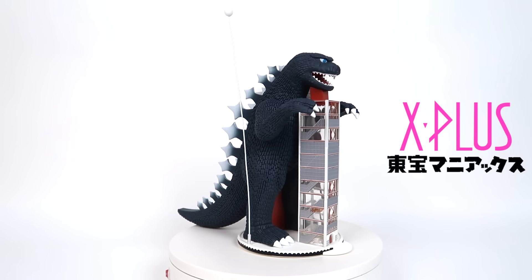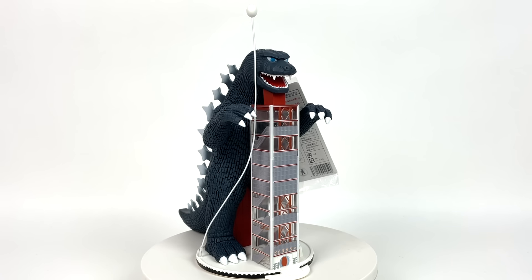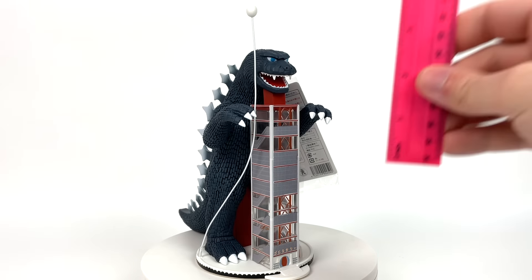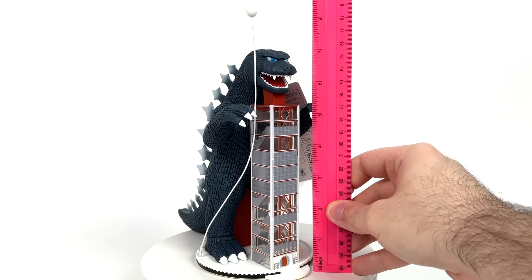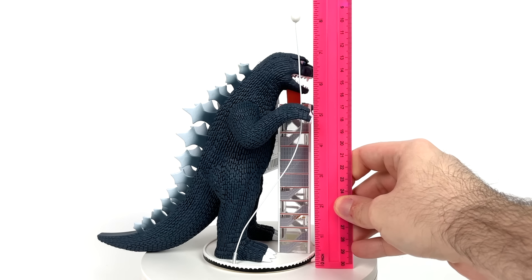Today we're going to be talking about the X-Plus Toho Maniacs Godzilla Tower from Godzilla vs. Gigan. Right out of its bland shipping container, Godzilla Tower will be standing at just about 7 inches tall. I will not be factoring in Balloon Coon over here, just because I bent it into place and I don't feel like bending it out of place.